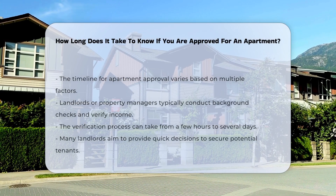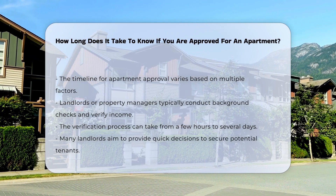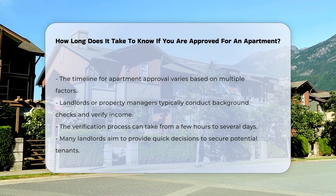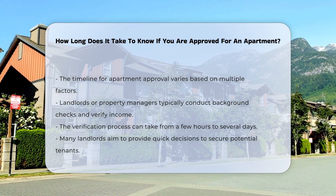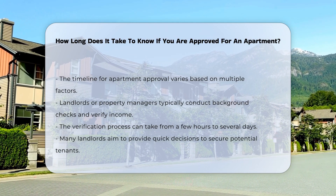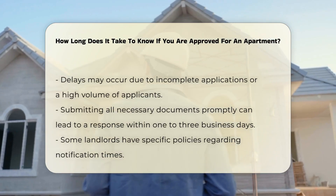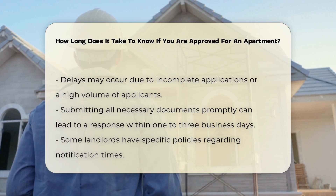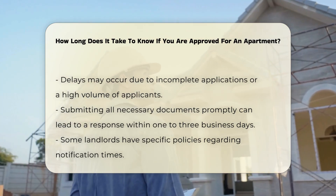The timeline for apartment approval can vary based on several factors. Typically, landlords or property managers conduct background checks and verify income during the approval process. This verification process may take anywhere from a few hours to several days. Many landlords aim to provide a decision quickly to secure potential tenants. However, delays can occur due to incomplete applications or high volumes of applicants.